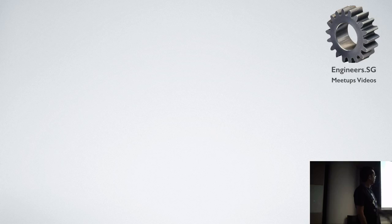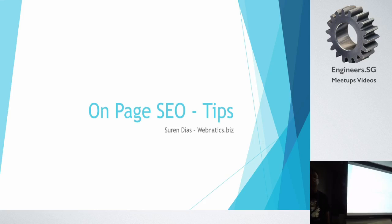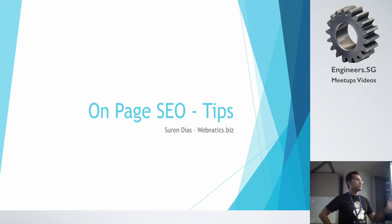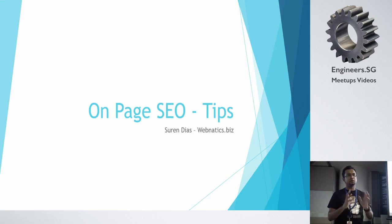Hi, my name is Suren and I'm working at Webnetics as a web developer. I have been using WordPress for three years developing websites for clients. These are some tips I've come up with doing projects for clients. This is not mainly aimed at SEO experts — it's more like good-to-have features for developers or website owners, so you know how to make your website more SEO friendly.